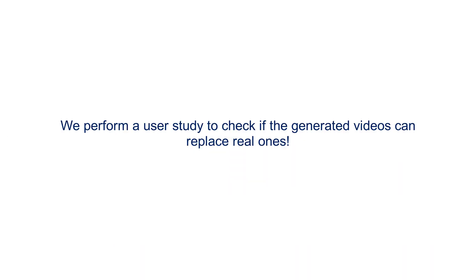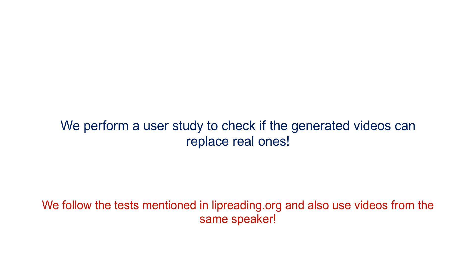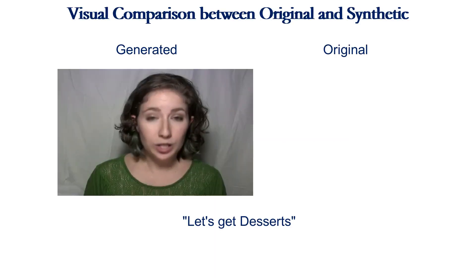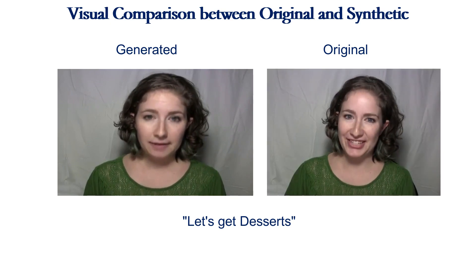To check if the generated videos can replace real ones, we conduct a comprehensive user study on the task of lip reading. We follow the same tests mentioned in lipreading.org and even use the same speakers to maintain parity. As we can clearly see, the generated lip movements match those of the original videos. Therefore, we leverage this fact and conduct a full-fledged user study replacing the original videos with the generated ones.